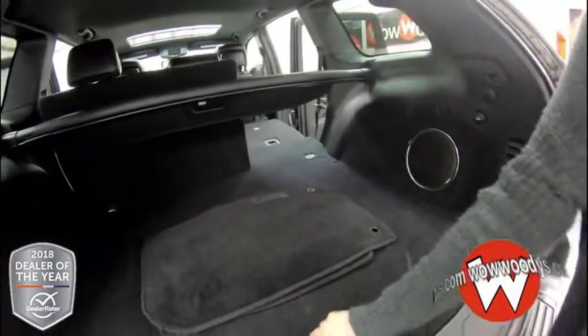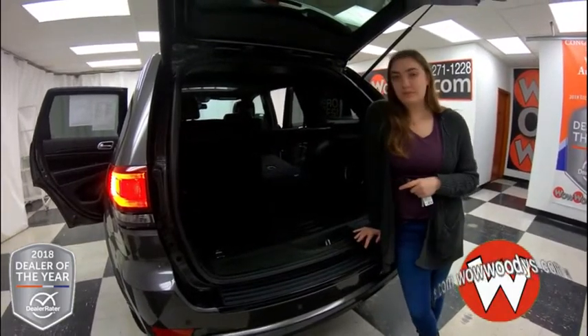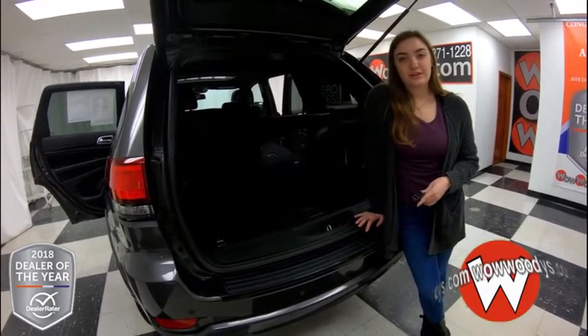There's lots of room back here — you've got your subwoofer, and underneath is your spare tire. Overall, an amazing SUV. Love those super comfortable leather and suede heated seats and that sunroof.